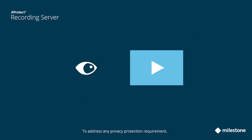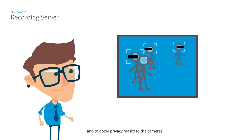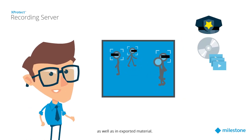To address any privacy protection requirement, XProtect allows you to encrypt, digitally sign, and password protect all recordings in the recording server, and to apply privacy masks to the cameras, which are enforced consistently in live and playback video, as well as in exported material.